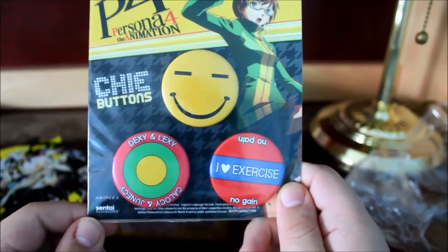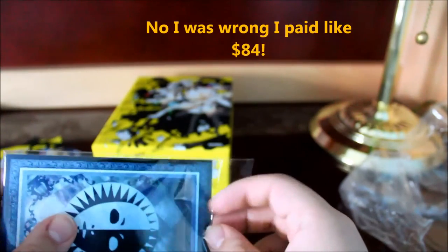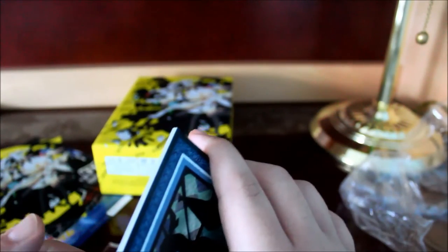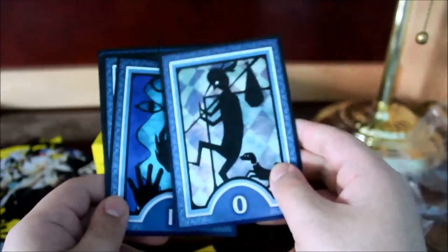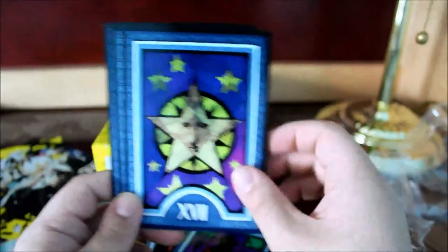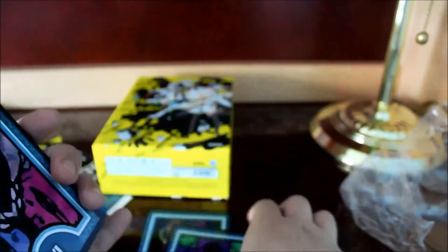Here's the first item — these are a pin set. I know these have references to the anime, but I've never watched it. These are chibi buttons. I guess this is the character Chie. Comes with three pins, three buttons, however you want to say it. And this comes with eight tarot cards. I like the art — it's rather simplistic but nice. It's like a geometric art style. I know what tarot cards are, but I don't really know the symbolic meaning of each individual tarot card.